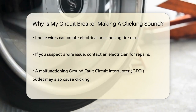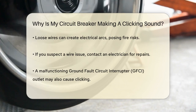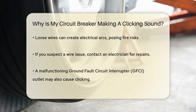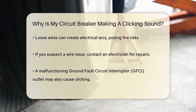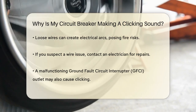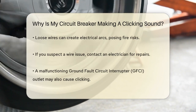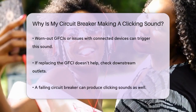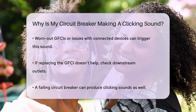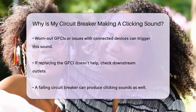Another possibility is that your ground fault circuit interrupter, or GFCI outlet, is malfunctioning. GFCI outlets are designed to protect against electrical shocks, but they can sometimes trigger repeatedly, causing a clicking sound. This could be due to a worn-out GFCI, a problem with a nightlight blocking the reset button, or an issue further down the circuit. If you've already replaced the GFCI outlet and the problem persists, it might be worth checking if something plugged into a downstream outlet is causing the issue.